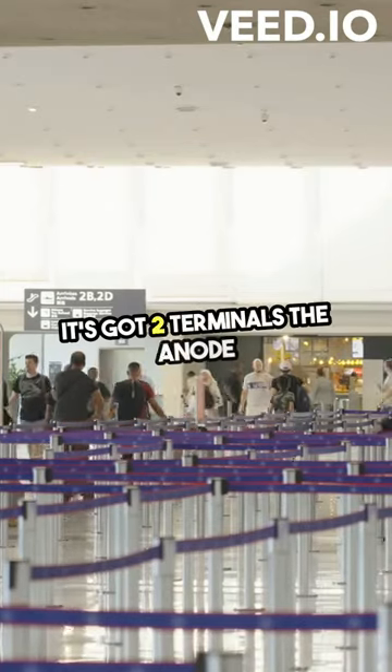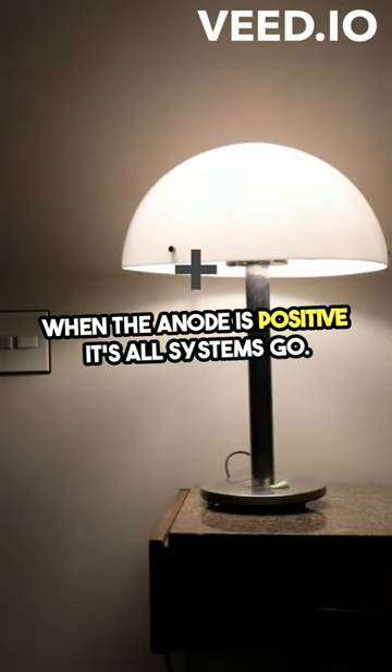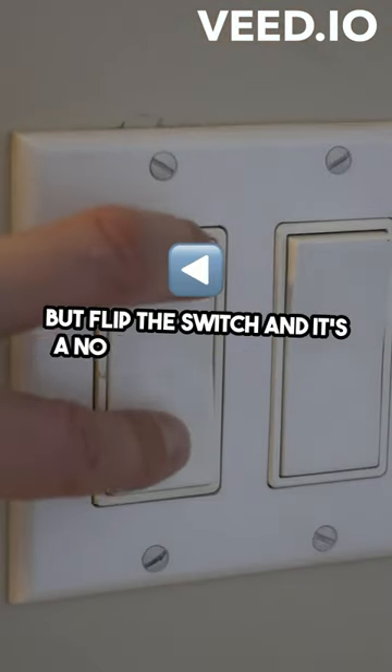It's got two terminals: the anode, positive, and the cathode, negative. When the anode is positive, it's all systems go. But flip the switch, and it's a no-go zone in reverse.